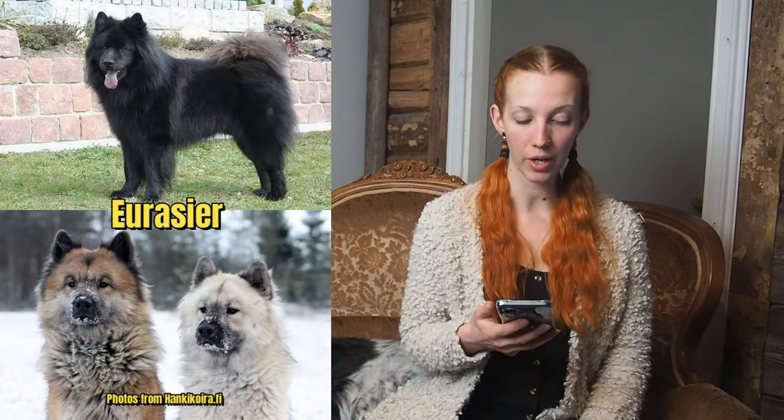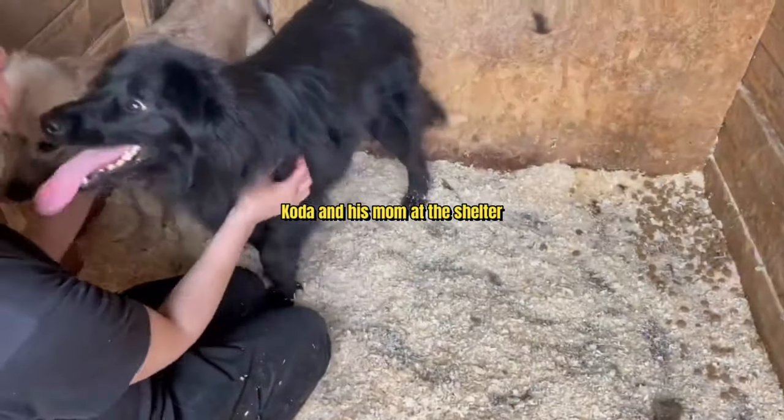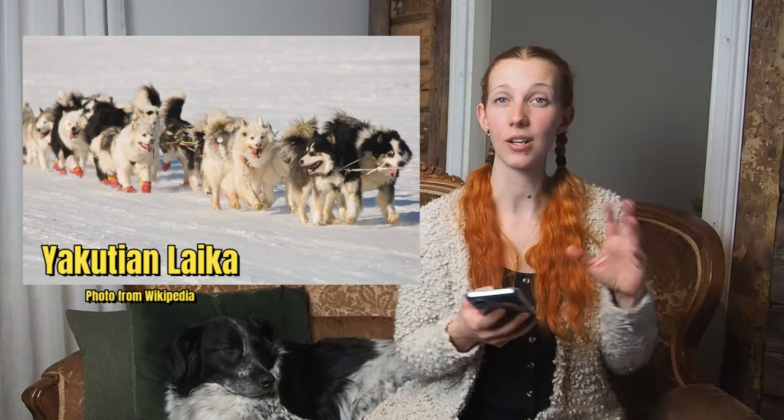My first guess was Eurasier, mostly based on his looks. I think it also matches up with his personality pretty well, and I have seen his mom, and she also looks a lot like a Eurasier. Second is a Yakutian Laika — he's definitely the wrong color, but other than that he looks exactly like a Yakutian Laika. Next, I put in Siberian Husky. I don't know if he necessarily has anything that really reminds me of a Husky, except the fact that he's sort of Spitz-like, but I figured it's a pretty high chance there might be a little bit of that.